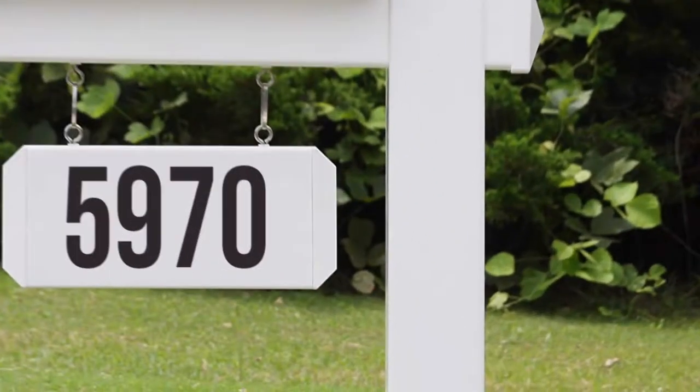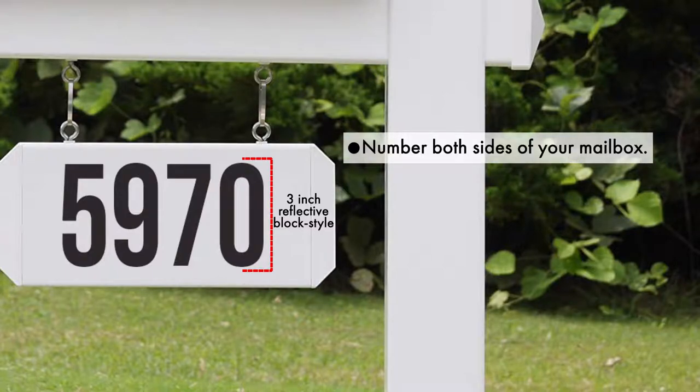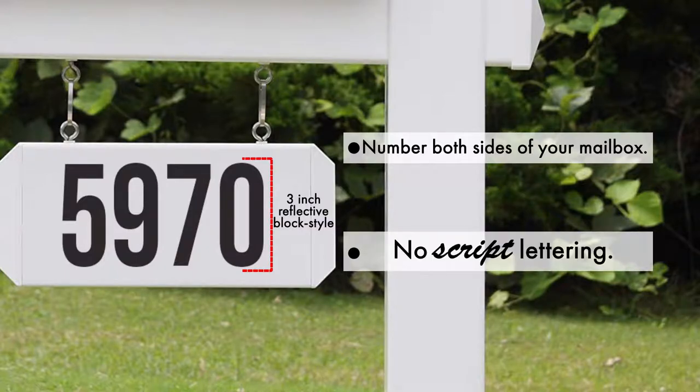On roadside mailboxes, a minimum of 3-inch reflective block-style lettering is recommended for mailboxes and/or posts. If you live on a through street, an emergency vehicle could approach from either side, so numbering both sides of the mailbox or post is recommended. Not script — that's too hard to read quickly.